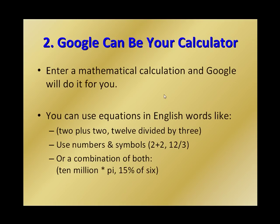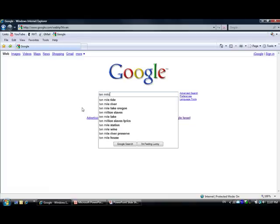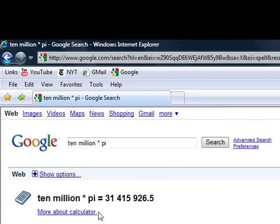Number two: Google can be your calculator. Enter a mathematical calculation and Google will do it for you. You can use equations in English words like '2 plus 2' or '12 divided by 3'. You can use numbers and symbols, or a combination of both — like '10 million times pi' or '15% of 6'. You'll get results like this, and you can see the small calculator icon which tells you that Google was using its calculator to give you these results.